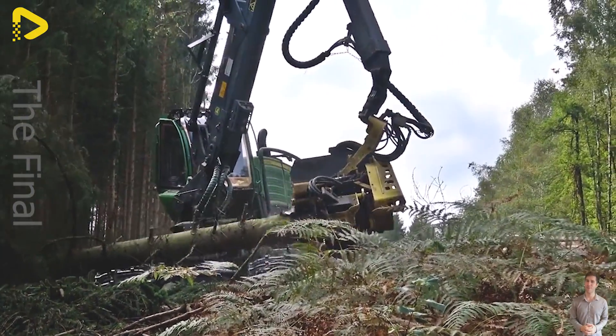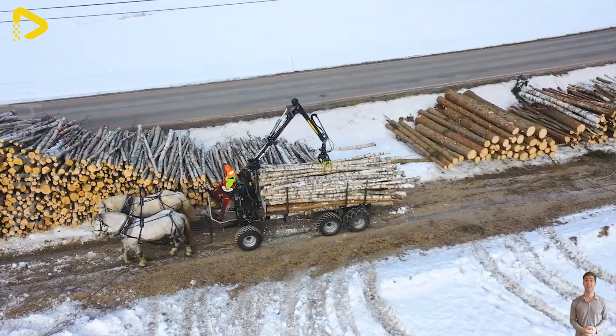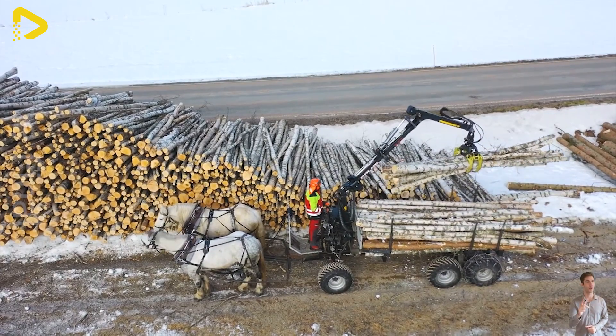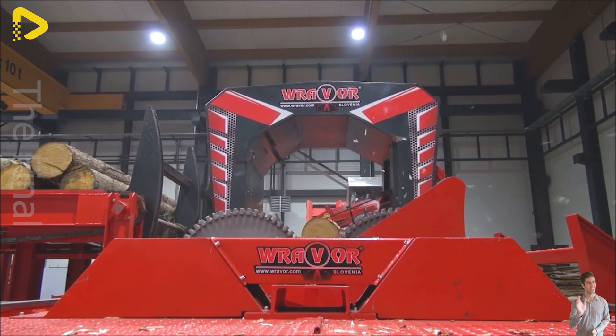Welcome to the Wood Processing Factory, where the symphony of machinery blends with the aroma of timber, creating an atmosphere buzzing with creativity. Are you curious about the skilled hands of artisans teaming up with modern machines to craft something magical? Drop a one if you're ready to embark on this journey with us till the end of the video.